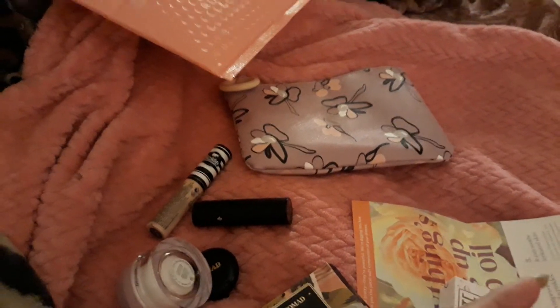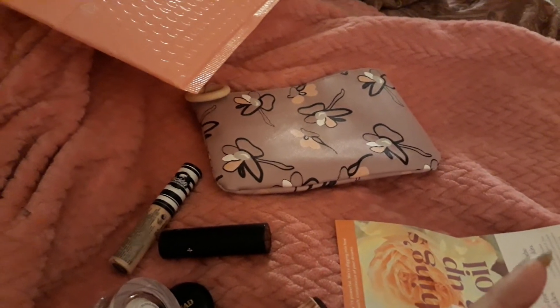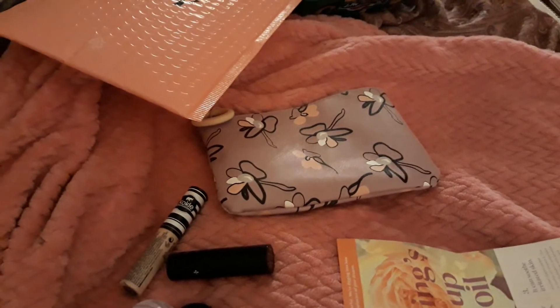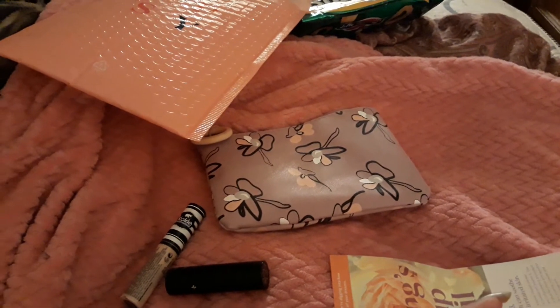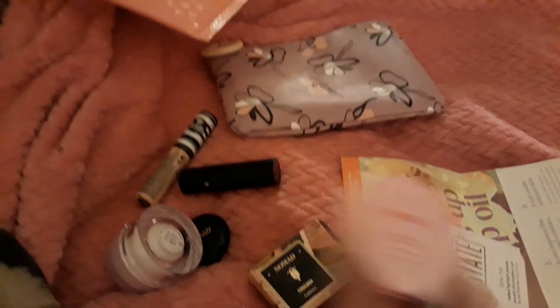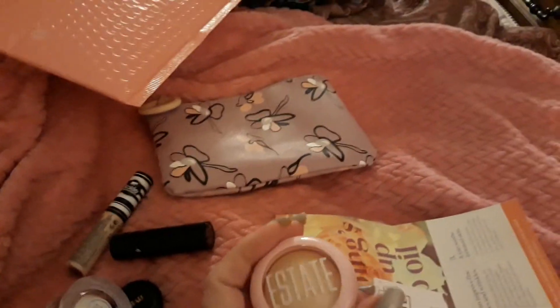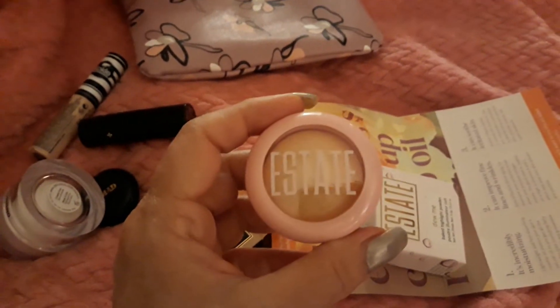The last thing here is the Estate Cosmetics — wait a minute, I've got it written down but I can't read my own writing — it's a highlighter. The name is In Lit. There, you can see that. Haven't tried it either. I've got a lot of highlighters, but yeah, another highlighter. It has a golden pearl sheen to it. Haven't tried it yet, but I will.